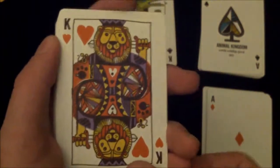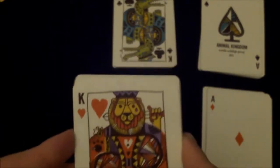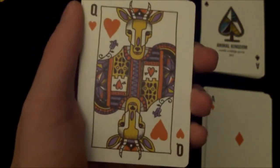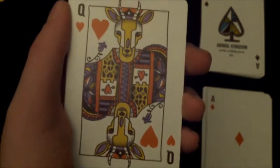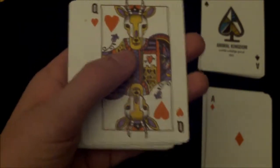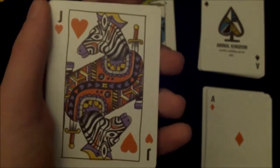Now the hearts, which are the grassland animals. The King of Hearts is a lion — looks very nice, nicely designed, and the mane looks great. The Queen of Hearts is a type of deer — I can't remember the actual name. And then the Jack of Hearts is a zebra, which is very nice as well.